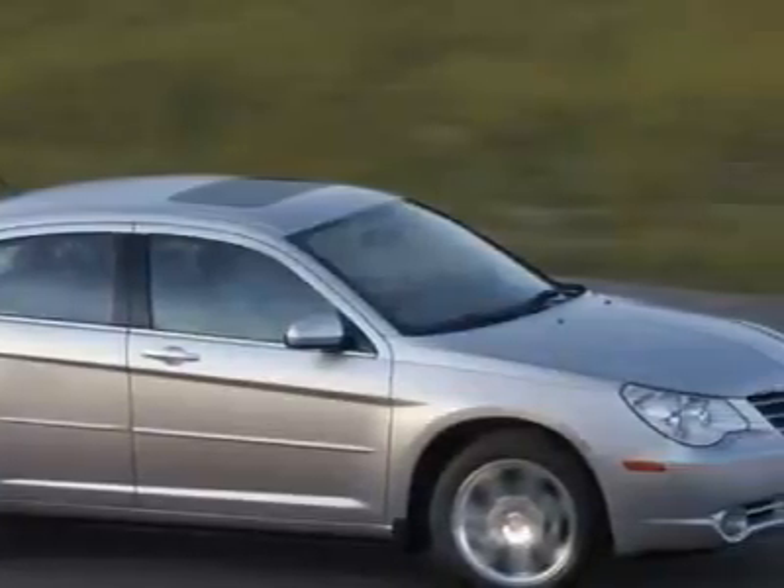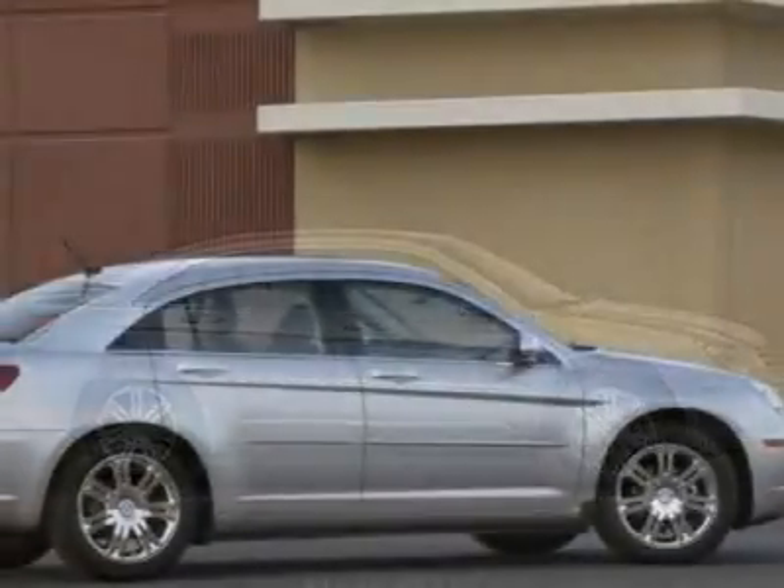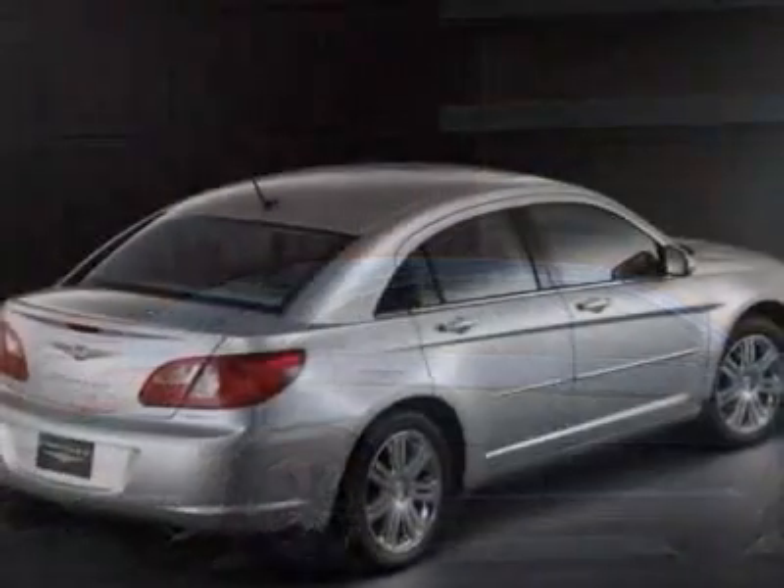This vehicle gets 20 miles per gallon in the city and 29 on the highway. The Sebring boasts a 2.7 liter engine and has a 4-speed automatic transmission.